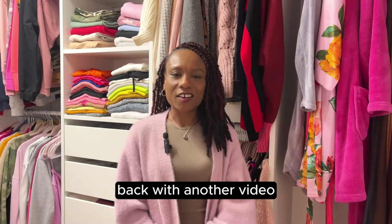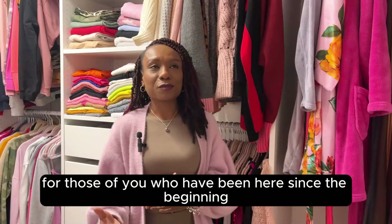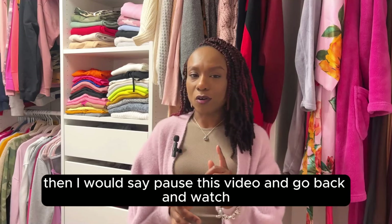Hey guys, it's Dorian Nicole back with another video. Welcome back to the channel — if you are new, welcome, thank you for stopping by. Today I'm assuming you're here because you want to see my lovely closet, because that is today's video. For those of you who have been here since the beginning, I thank you for sticking around because I know this has been a long process, but we are finally here with the closet reveal.